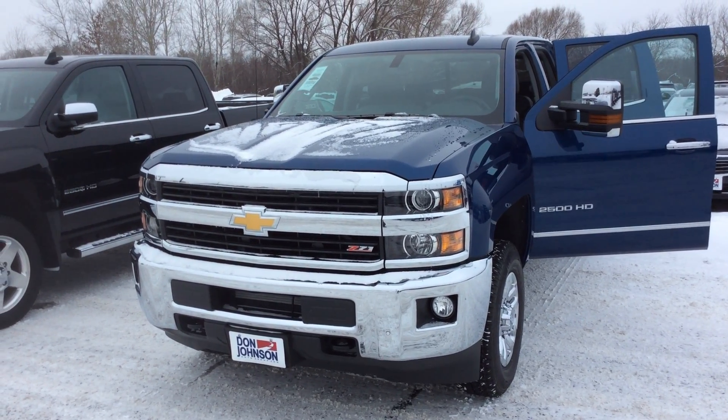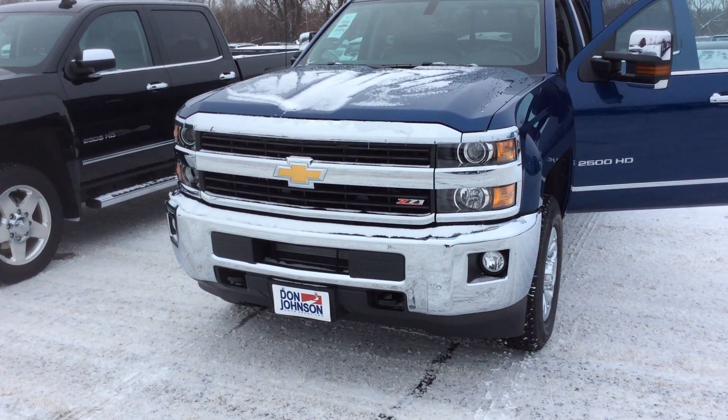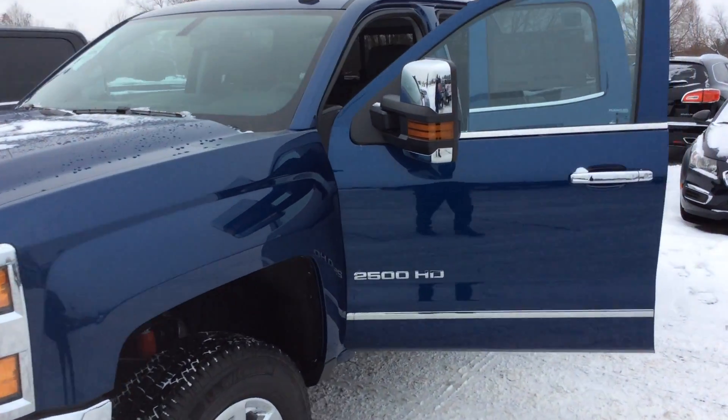This vehicle here is the Z71 off-road package. You have the front fog lamps down in the bottom. You have the 6.0 liter V8 engine.